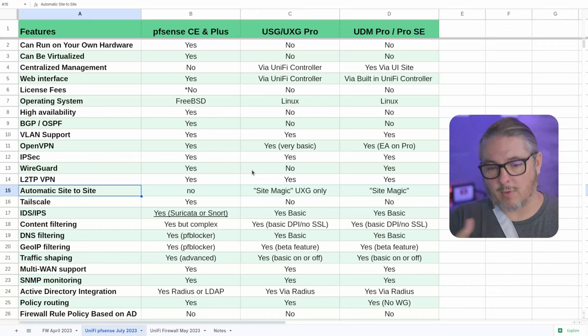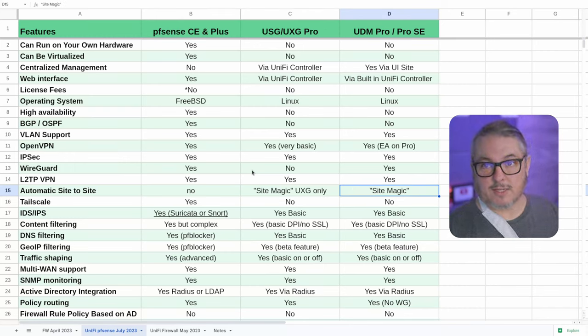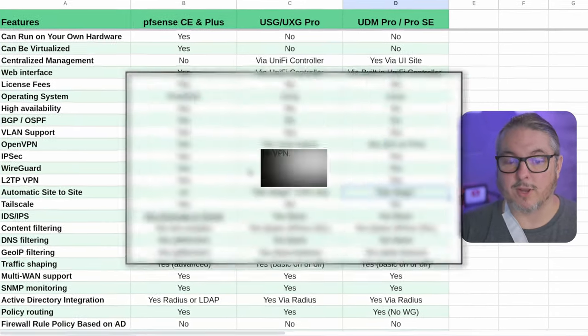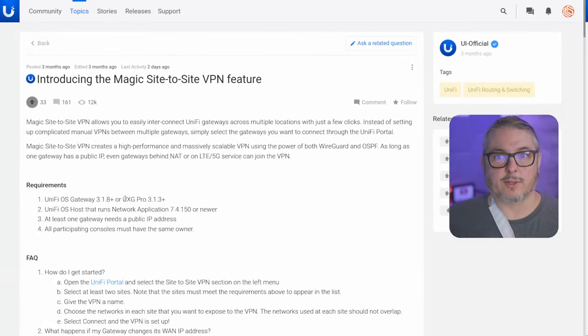Automatic site-to-site, or 'site magic' as they call it, is available on the UXG and the UDM series. Magic site-to-site VPN allows you to easily interconnect UniFi gateways across multiple locations with just a few clicks. It requires UniFi OS 3.18 or UXG Pro 3.13, Network application 7.4.15 or newer, at least one public IP address — a very important requirement — and all participating consoles must have the same owner, because it ties to Ubiquiti's cloud, which handles the coordination.